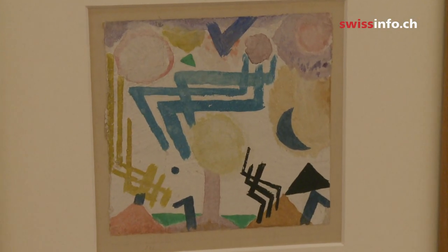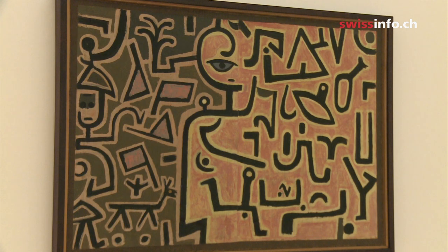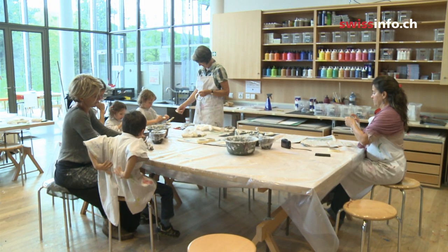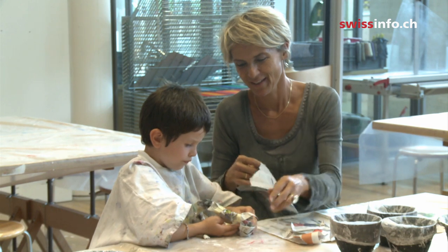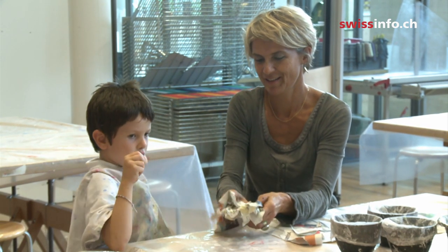Heading north to Bern, in the Klee Centre, grown-ups quietly peruse the works of artist Paul Klee. Meanwhile, downstairs in the children's part of the museum, it's a hive of activity. We always try to use techniques that Paul Klee used himself, and in this way we try to understand the artist's works.